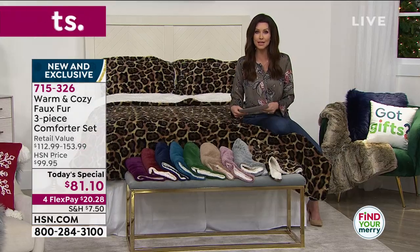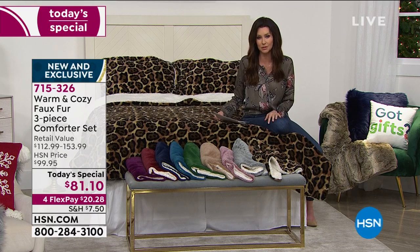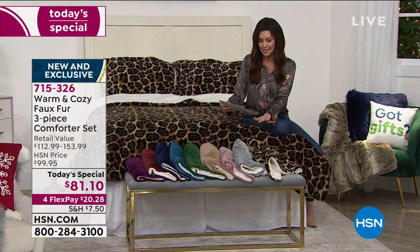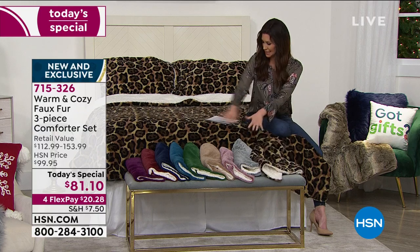All you do is choose your color. If you're thinking you want some cozy sheets to go along with it, we do have great cozy sheets that will coordinate — also available, item number 715-925. But for your today's special comforter, you've got the leopard, the one that you can see here.